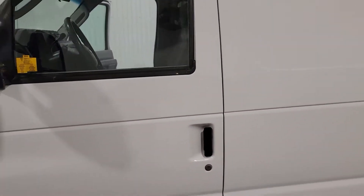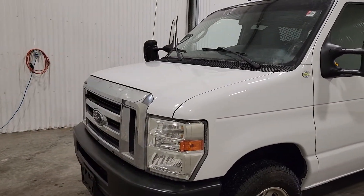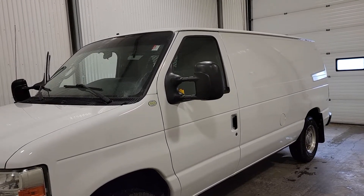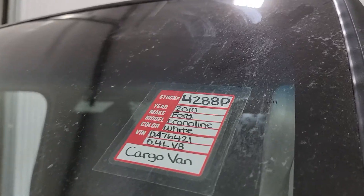The van is very nicely equipped and is all ready to go to work for your plumbing and heating, electrical company, contracting company, painting — whatever you might need a cargo van for. Again, this is stock number 4288, a 2010 Ford E150 cargo van. Welcome aboard!